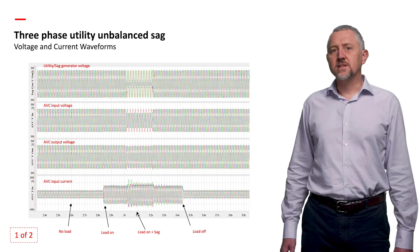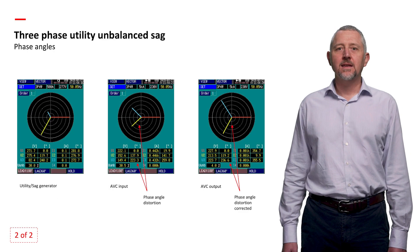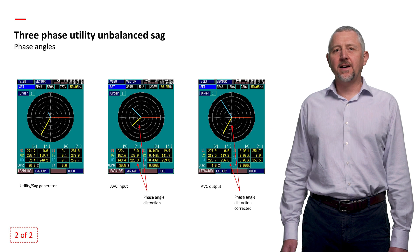In the first graphic, you can see the voltage and current relationship. In the second, you can see the phase angle correction.